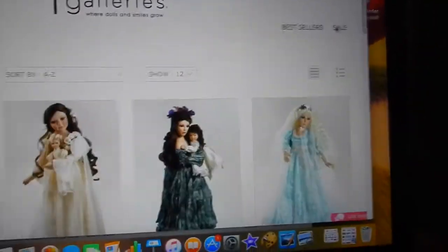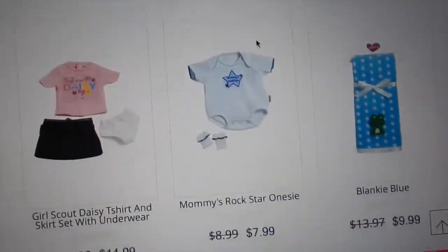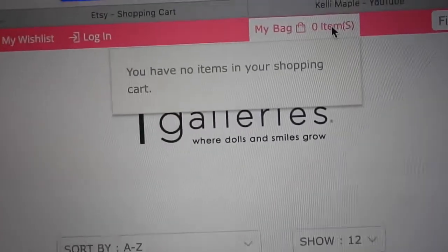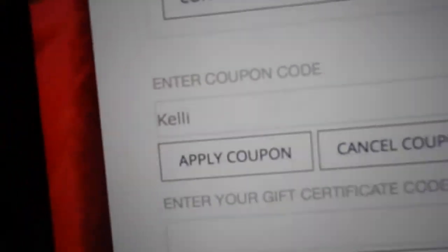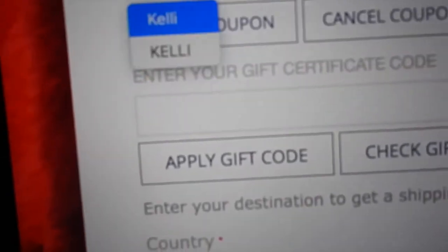There are also dolls on sale. They have little clothes and accessories too — it's a really nice website. When you add items to your cart, that would be your total, and you can enter my coupon code: kelly.